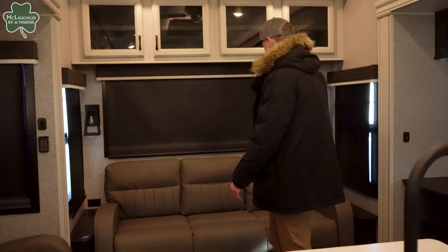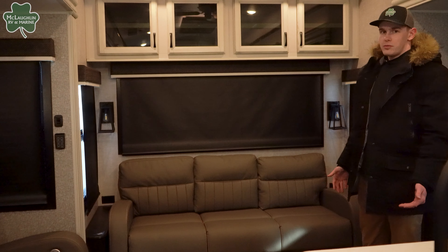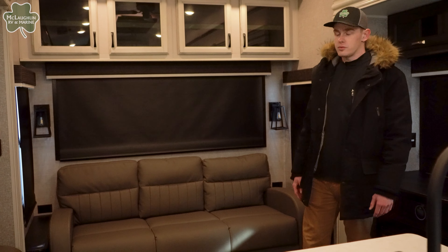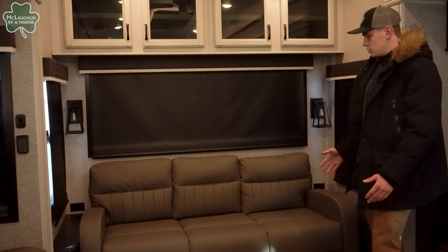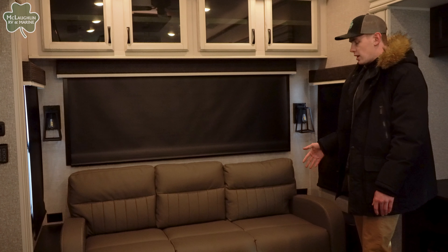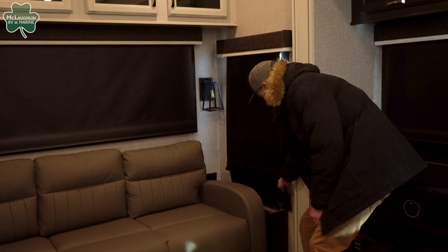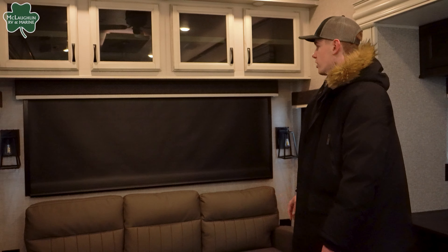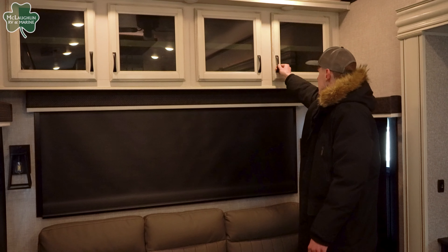Coming over here, this is our rear sofa at the back. This unit only sleeps about two people comfortably in the front with that master bedroom, which is a king bed thanks to the customer value package. But if need be, you can fold this out and have more people sleeping there. Super nice to have — otherwise, just a great lounging spot at the rear. More storage, obviously. Jayco loves to integrate that and use all the space they can — you have storage on each side of the couch as well as upper cabinet storage above.